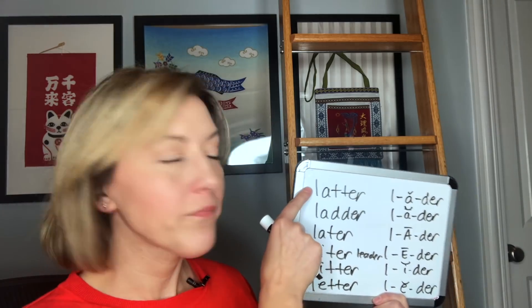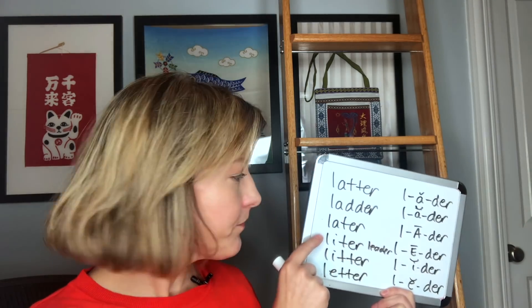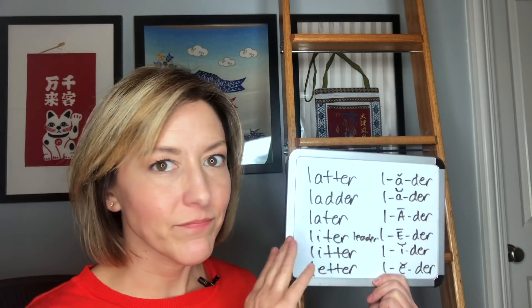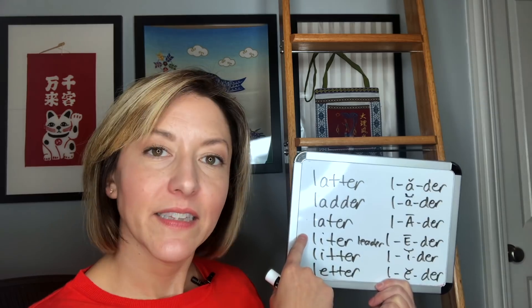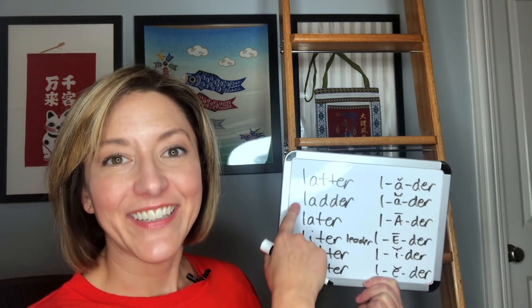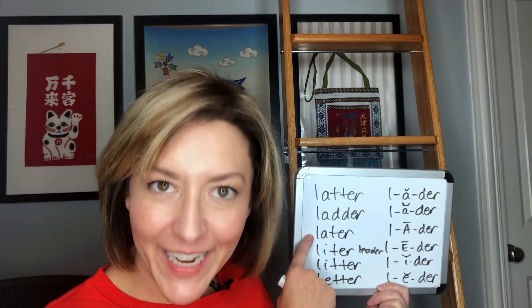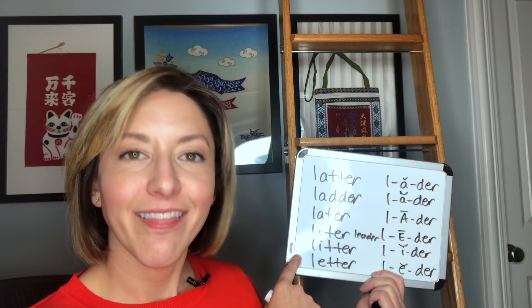Let's give those all a try: 'ladder,' 'ladder,' 'later,' 'liter,' 'litter,' 'letter.' All again from the bottom: 'letter,' 'litter,' 'liter,' 'ladder,' 'later,' 'latter,' 'ladder.' One more time so I can get this correct: 'ladder,' 'ladder,' 'later,' 'liter,' 'litter,' 'letter.'